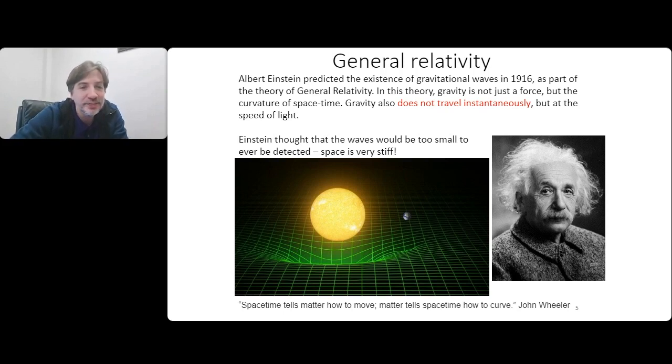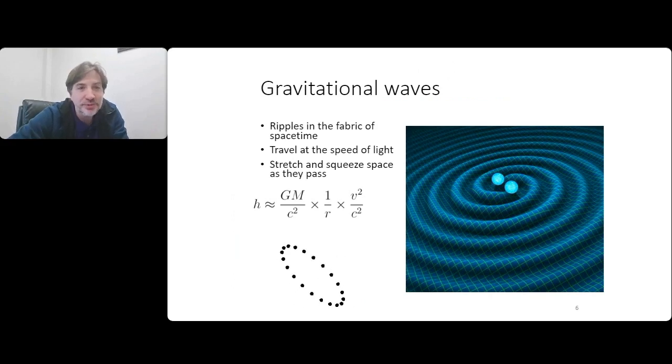A famous quote by John Wheeler is that space-time tells matter how to move, and matter tells space-time how to curve. Gravitational waves are ripples in this fabric of space-time. They travel at the speed of light, and the effect they have is that they stretch and squeeze space as they travel past an object, as depicted in the animation on the bottom left. If you imagine a set of test masses floating freely in space and a gravitational wave came past, it's not that the test masses themselves would move, but the space between them would get stretched and squeezed as the wave traveled past.